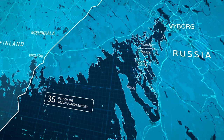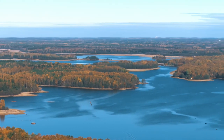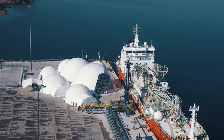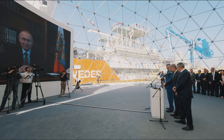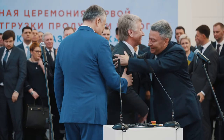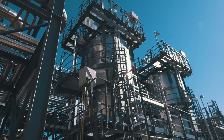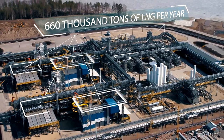The port city of Vysotsk is located in the Vyborg district of the Leningrad region, 35 km from the Russian-Finnish state border. In April of 2019, a liquefied natural gas production and transshipment plant was opened there, on the coast of the northeastern part of the Gulf of Finland. This is Russia's first medium-scale LNG plant, with an annual production and shipment capacity of 660,000 tons.